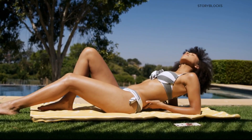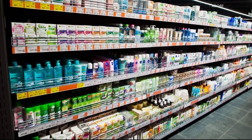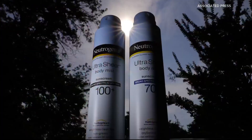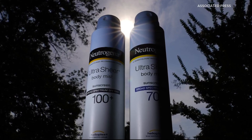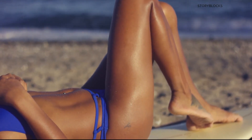In one high-profile instance, yes — by accident. In 2021, several Johnson & Johnson sunscreen products were recalled after they were found to contain traces of the carcinogen benzene, which the manufacturer says is not a sunscreen ingredient.